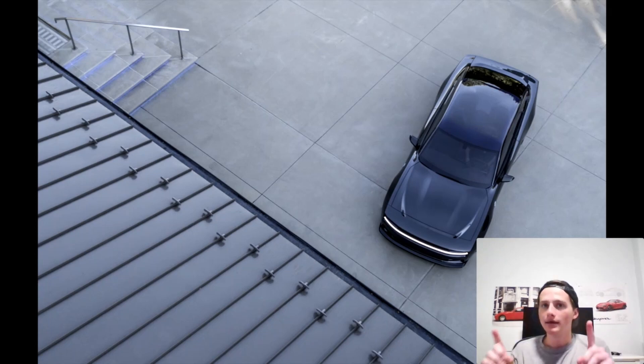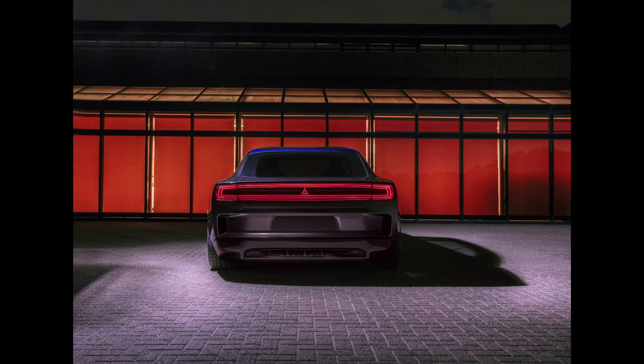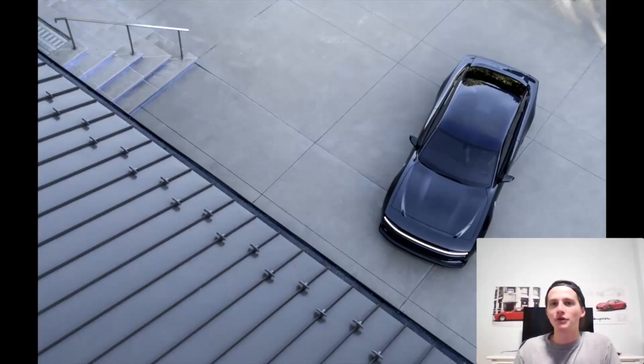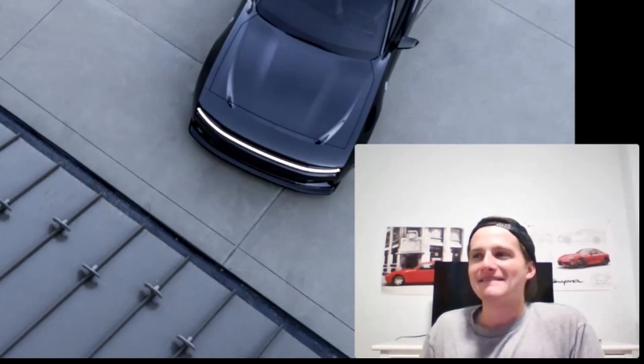However, I will say the startup sound is awesome. [startup sound plays] How cool is that? I would turn the car on and off just to hear that sound over and over again. It sounds like there's a lion roaring as it starts up — that is seriously cool. We need more of that, Dodge. But everything else — the revving and the idle — is just kind of underwhelming and kind of annoying.